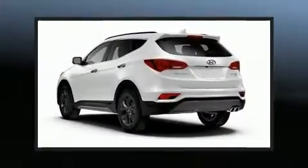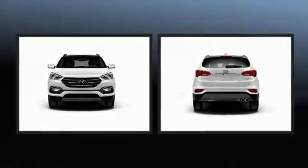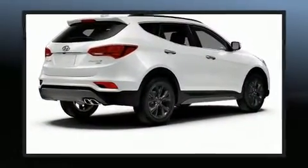You can expect a lot from the 2017 Hyundai Santa Fe Sport. With just over 25,000 miles on the odometer, this four-door sport utility vehicle prioritizes comfort, safety, and convenience.